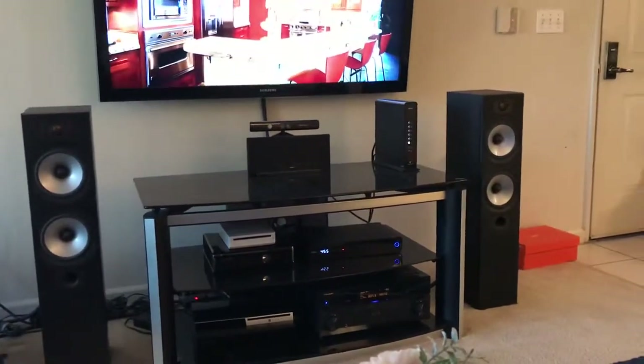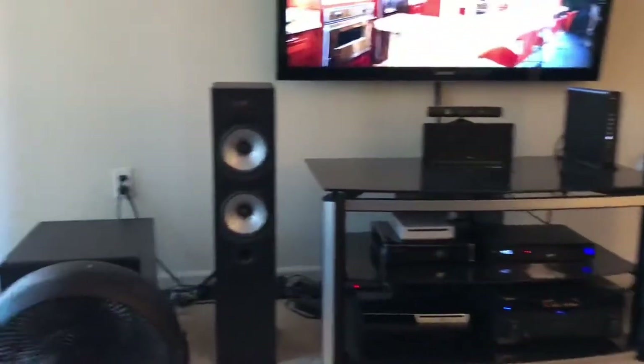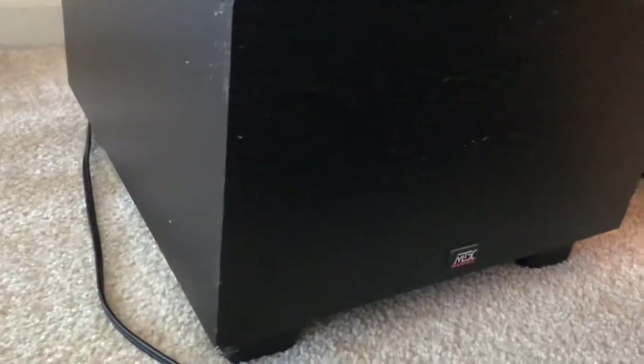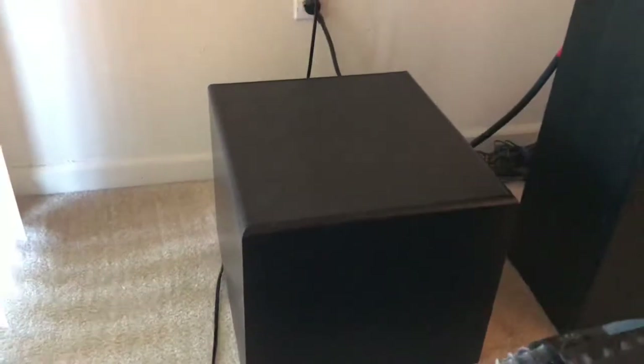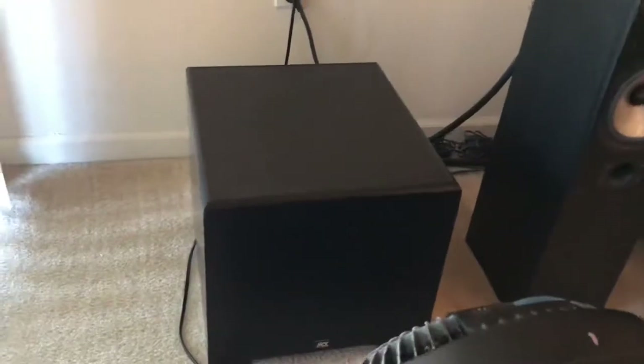This is also a 2004 subwoofer — it's the MTX Audio model. It's one of their smallest subwoofers, but it also has a very deep bass. It works well for a smaller room.